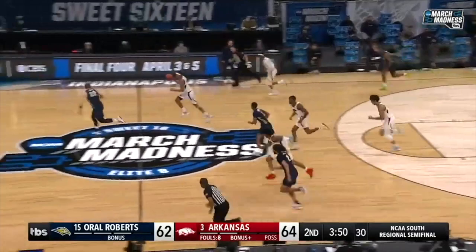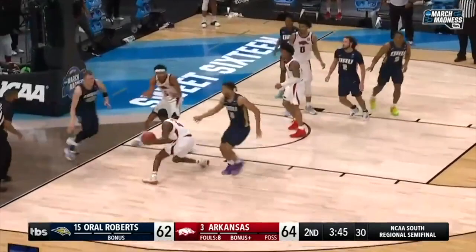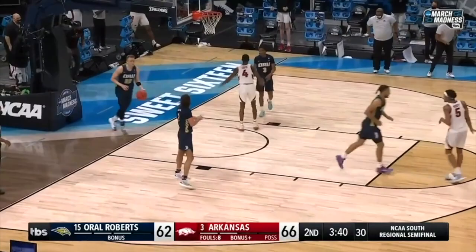Eastmas pickpockets it to Moody — two on one, here comes Moody. Saved inside, Davis will put it up. Arkansas has their biggest lead.